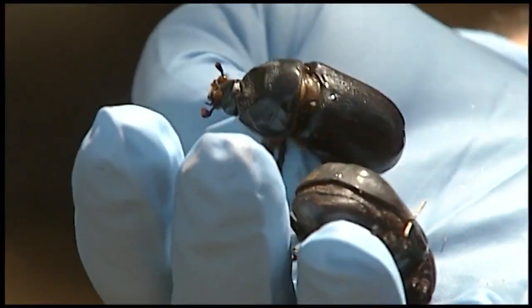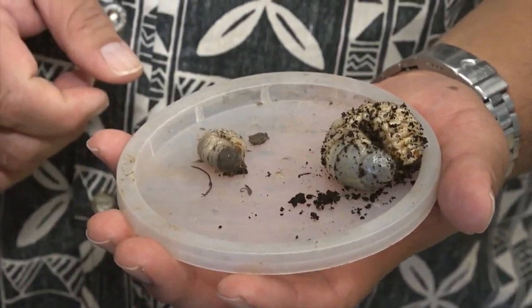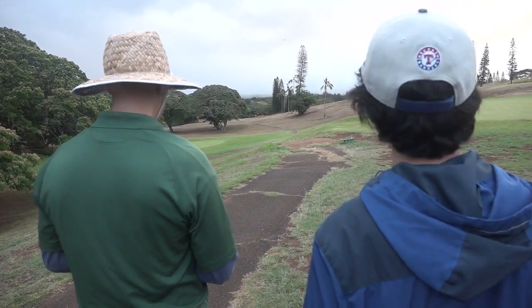Meanwhile, fallen beetles are taken to a lab to provide further insight into the species and ensure they do not spread to other parts of the island.